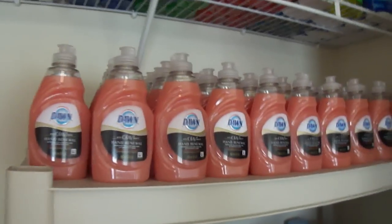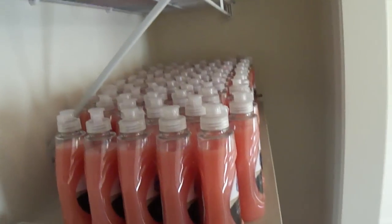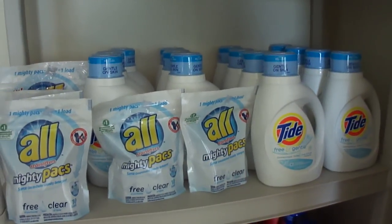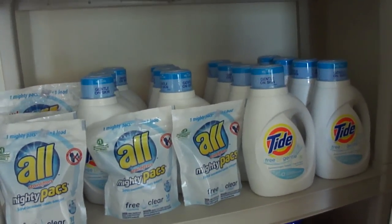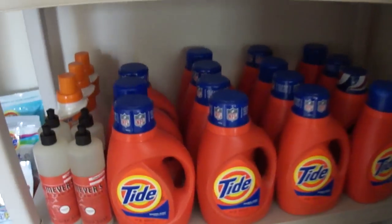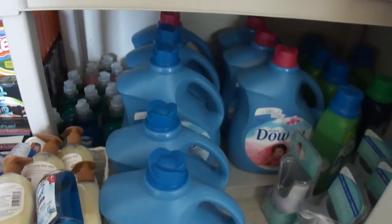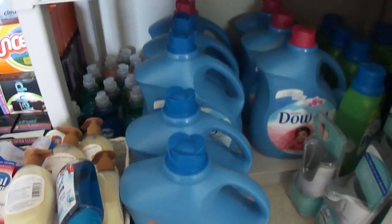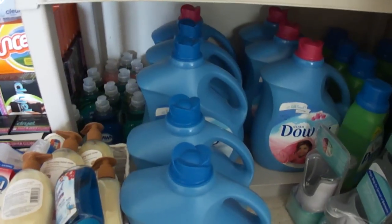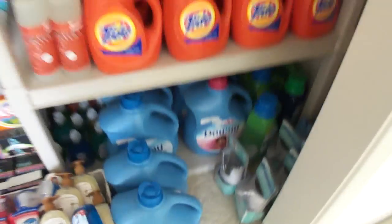Here is my favorite dish soap — the Dawn Hand Renewal. I have All Free & Clear packs, and my Tide. I'm actually running low on Tide and hoping to find a deal soon. CVS had that spend-$30-get-$10 promotion, which is where I got all of these. I also have more All packs, some Dawn, and all my Downy. I got these big bottles at Target — they each last about three months, so with five bottles that's 15 months' worth. There's also some Purex and some random items.